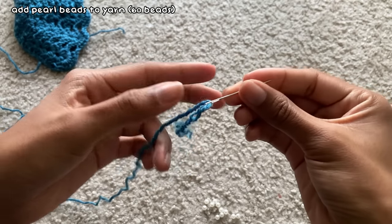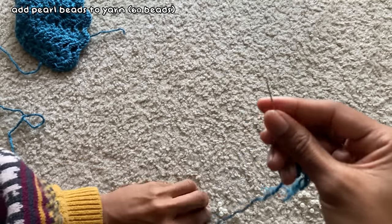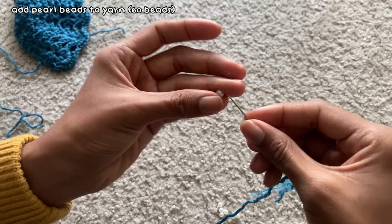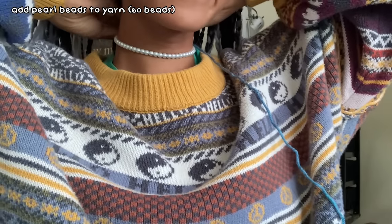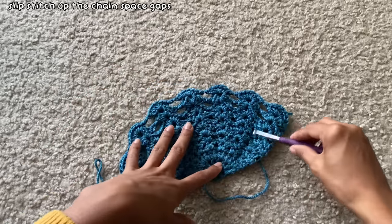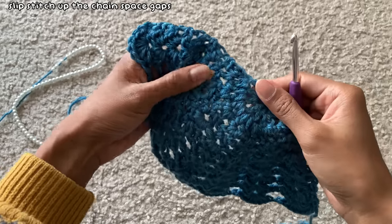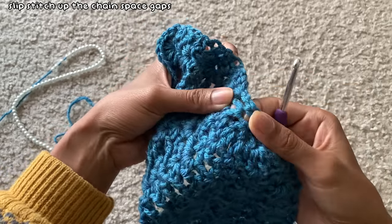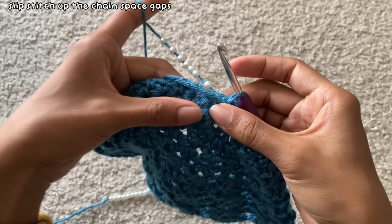I wanted the bag to look cute and mermaid-like, so I took a small sewing needle and added my yarn into it before threading small pearl beads onto the yarn. It took forever to add all the beads but I added about 60 of them — you can actually make a cute pearl necklace this way. I got started slip stitching the beads onto the shell by finding the first area where the large chain spaces are, going down to where they first started forming, and inserting my hook under one of the spaces to attach my yarn.